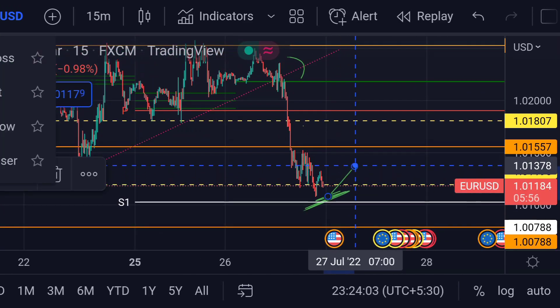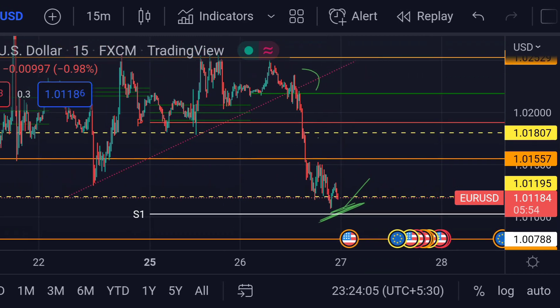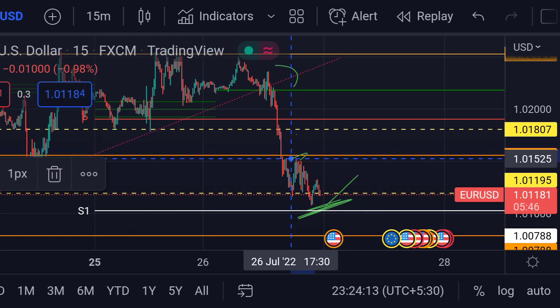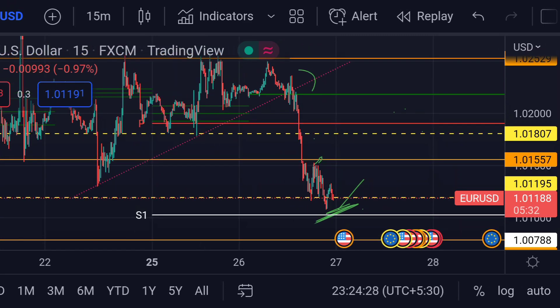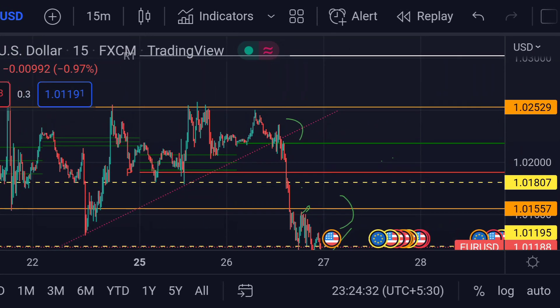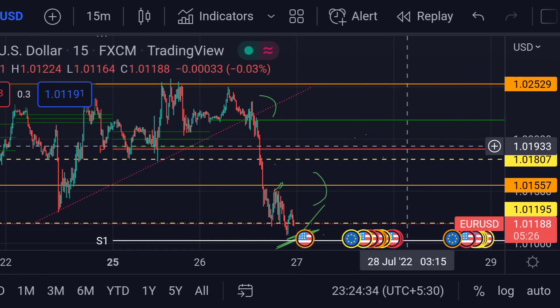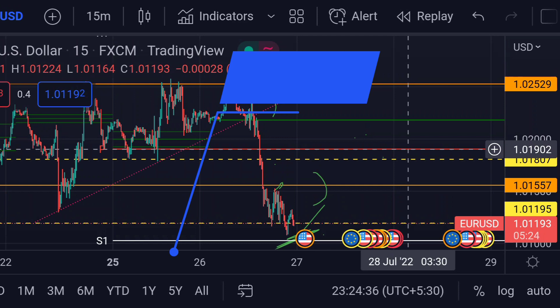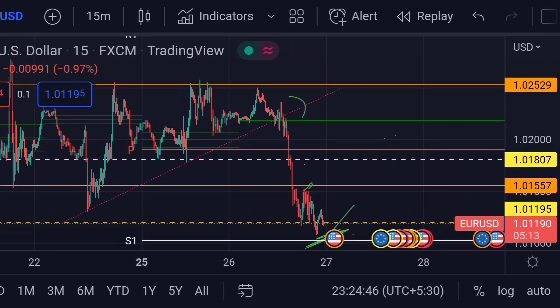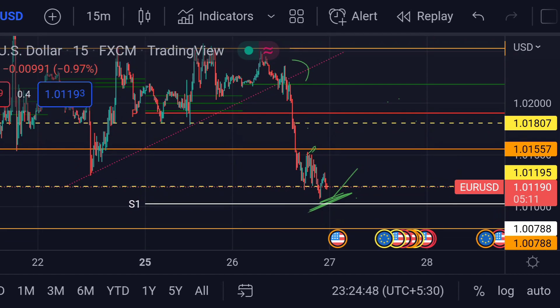On the other hand, for the upside movement, if the price bounces from here, then we can expect the price will face the first resistance at this orange line, around 1.01561. Previously, you can see that area acted as resistance. And if the price breaks this resistance, then we can expect a further upside rally towards its next major resistance, which is the weekly pivot — that red line — around 1.01902. These are the current scenarios for EUR/USD as of now. Hope you guys like this video and subscribe to Mr. Points.